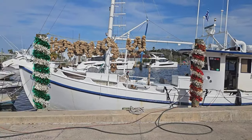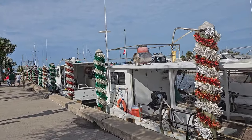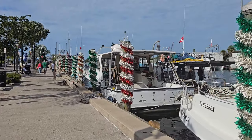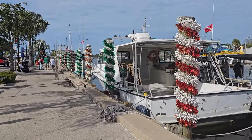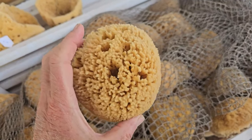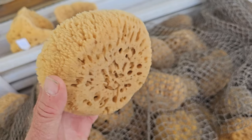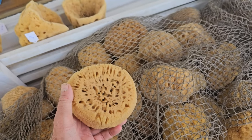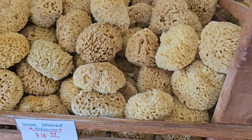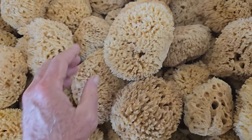Sponges have been harvested for thousands of years. The ancient Greeks and Romans used sponges for bathing, cosmetics, and cleaning, just like we do today. We now have commercial manufactured artificial sponges, but many still value these original natural sponges as the best for bathing. They're natural, hypoallergenic, and have a bit of an abrasive property because these sponges are still made up of a silica-based internal skeleton.